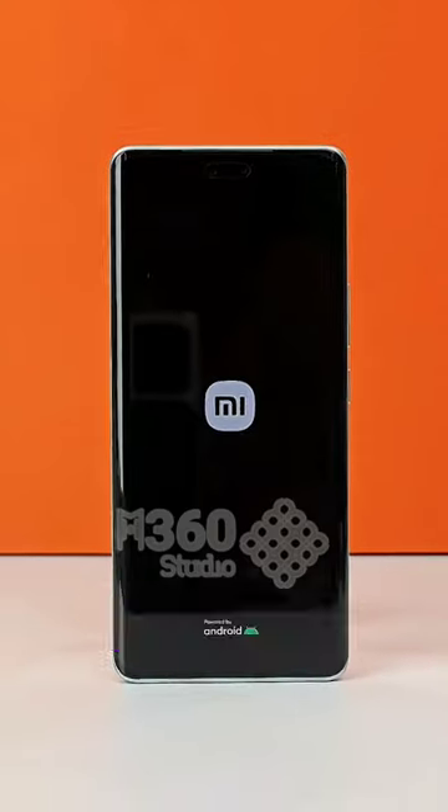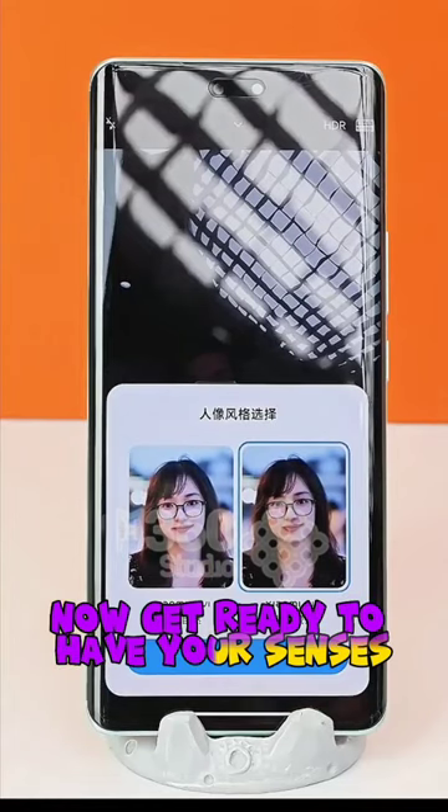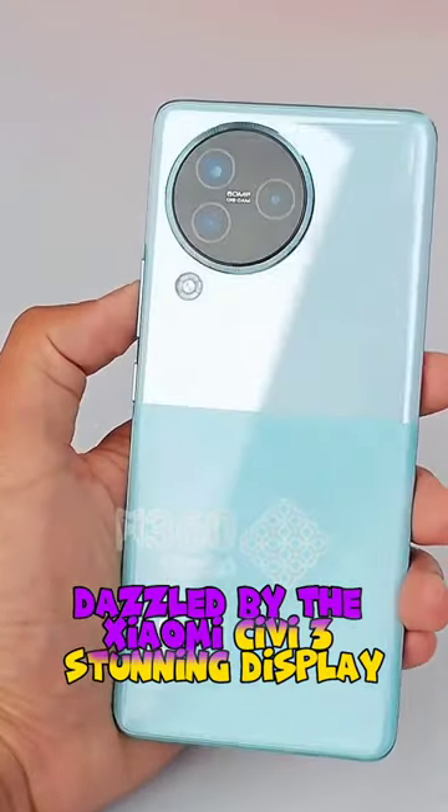But it's not all about looks. This phone feels as luxurious in your hand as it looks. Now get ready to have your senses dazzled by the Xeomee CB3's stunning...